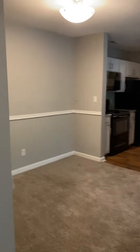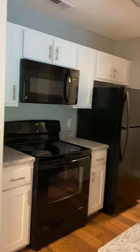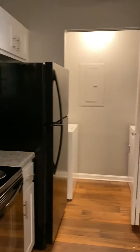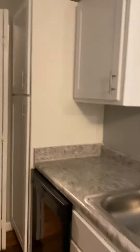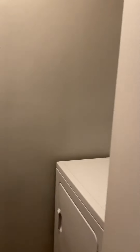Right here we have the dining room area. And then we have the kitchen with the renovated appliances. Got a lot of cabinet space, and you have this pantry right here. And then right here we have the washer and the dryer.